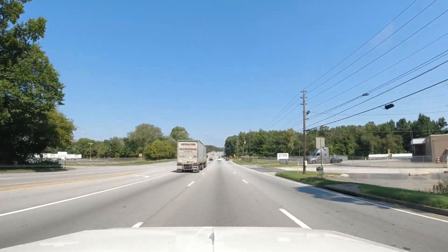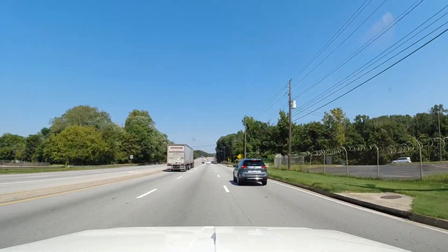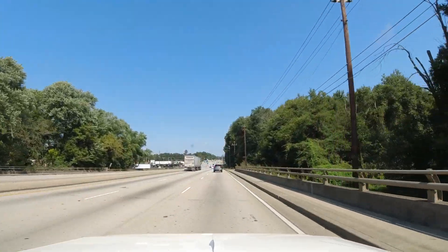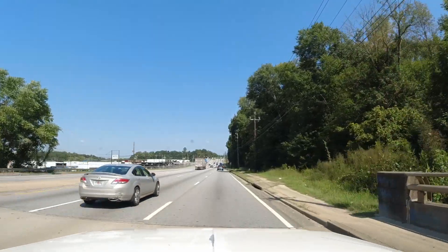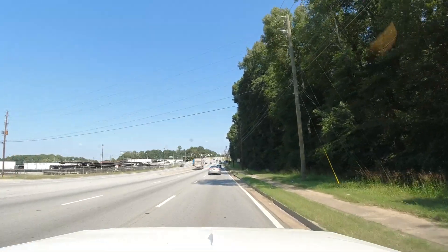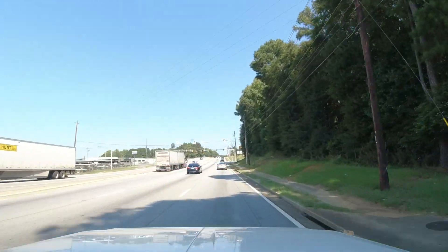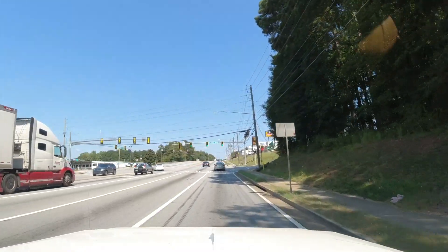I wonder if this is the South River. Let's see what this sign says — yes, it is. South River. How about that? 1976. I think they finally got it cleaned up. There used to be huge detergent balls floating all over.